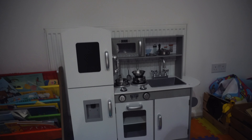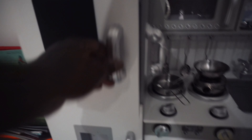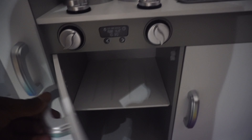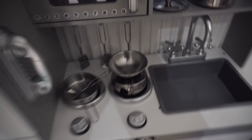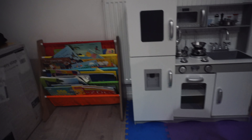The time is currently ten to one in the morning. I've just finished building this for my baby girl and I'm so gassed to see her face in the morning, but I'm absolutely knackered. Whenever we go to her grandma's house she has something like this, so we decided to get her a big one. It's got a fridge, an oven, bits and bobs, a microwave, a sink, and pots and pans. She's gonna love it.